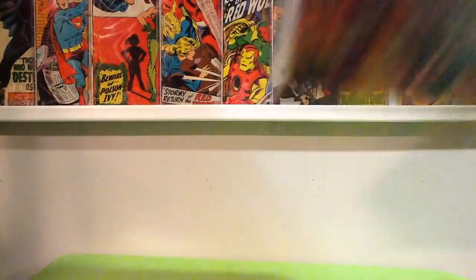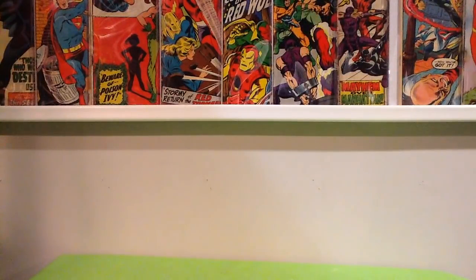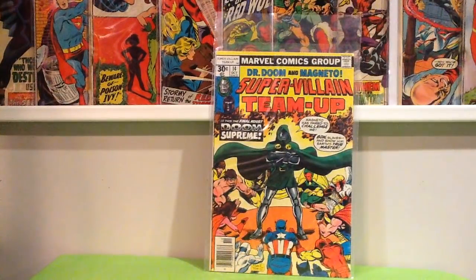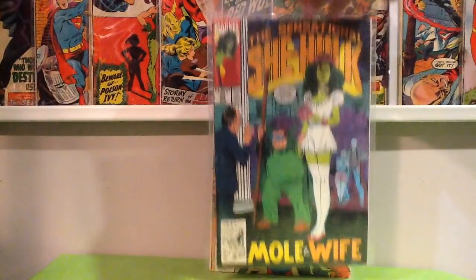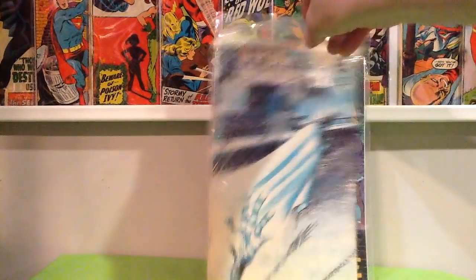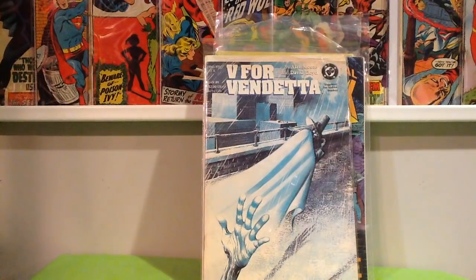Taking these down, making some room for some more filler stuff. Bronze — Supervillain Team-Up, Sensational She-Hulk issue number 33. Found some issues of V for Vendetta — we've got number 7 and number 4.